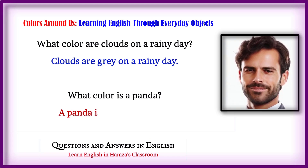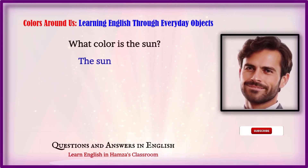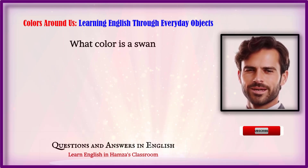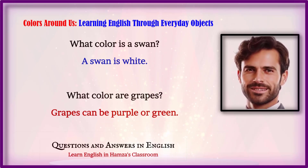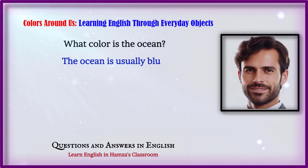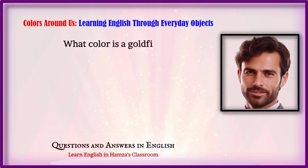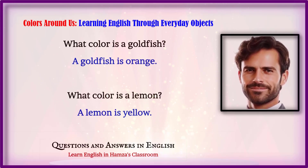What color is a panda? A panda is black and white. What color is the sun? The sun is yellow. What color is coal? Coal is black. What color is a swan? A swan is white. What color are grapes? Grapes can be purple or green. What color is the ocean? The ocean is usually blue. What color is a flamingo? A flamingo is pink. What color is a goldfish? A goldfish is orange. What color is a lemon? A lemon is yellow.